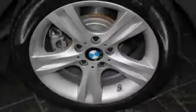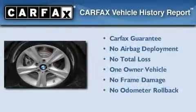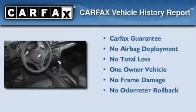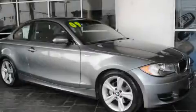With an EPA estimated rating of 28 miles per gallon on the highway, this vehicle is clearly a fuel efficient choice. This BMW has had only one owner and it qualifies for the Carfax buyback guarantee. We invite you to contact us today to learn more about this vehicle.